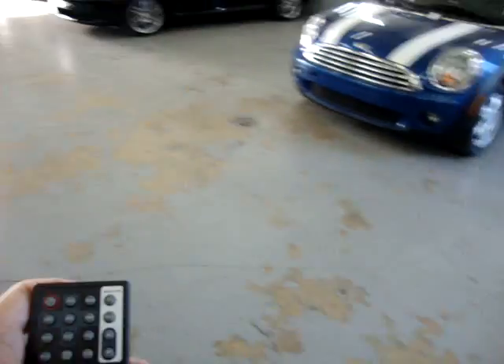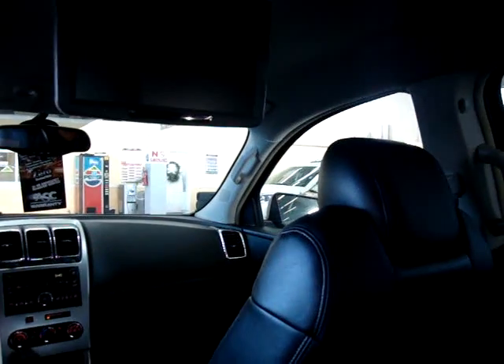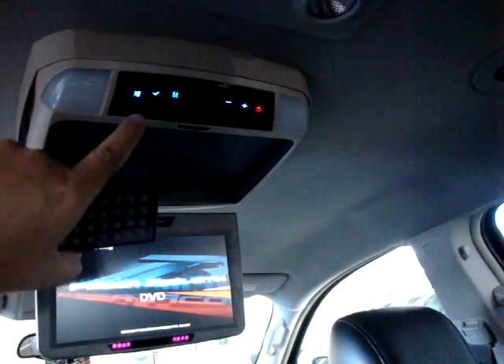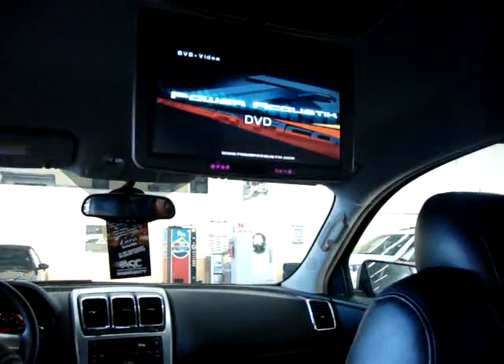I think there's a movie in it — we'll go ahead and make it play. There we go, it's loading the movie right there. It's about an eight-inch screen.